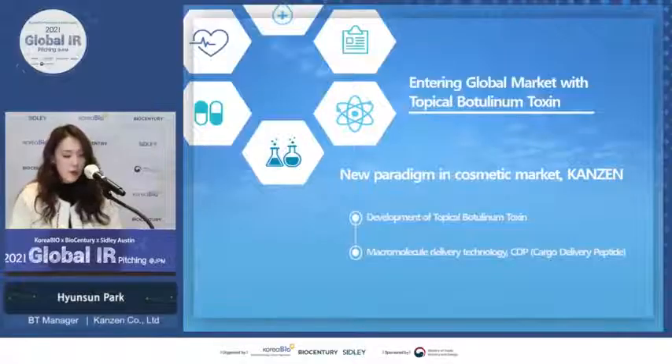Thank you for inviting us here today. I'm Hyunsun Park and I'm working as a researcher in Kanjin. I'd like to take this opportunity to introduce Kanjin. We're trying to make a new paradigm in the cosmetic market with our main innovative technology, which is topical botulinum toxin.